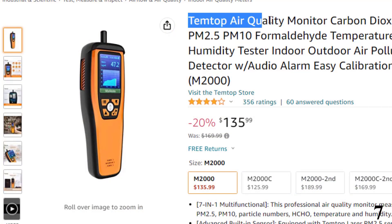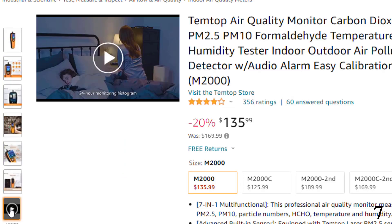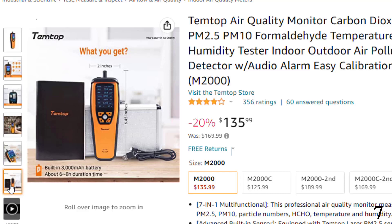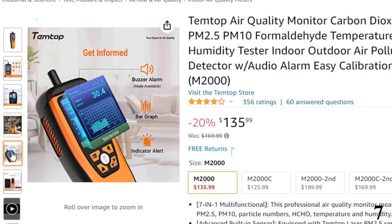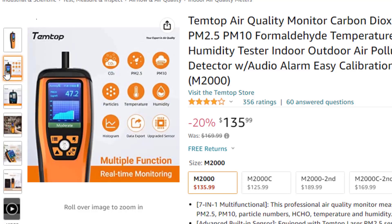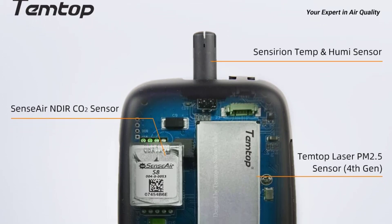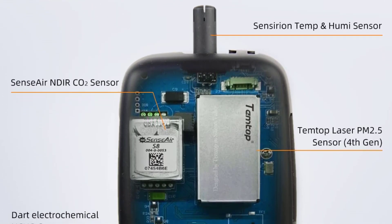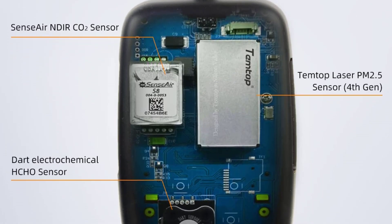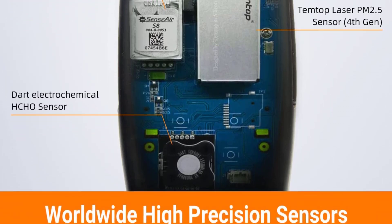Number 7: Temtop Air Quality Monitor Carbon. This air quality monitor is here with 20% price off — now you can get it at around $136. Handheld air quality monitors are a good choice for anyone who wants the freedom to walk around with their device to gauge air quality in multiple areas. You can easily take measurements from one room to another and outdoors. Temtop offers one of the best handheld monitors available — the M2000. This unit can detect PM2.5, PM10, CO2, HCHO, temperature, and humidity. The small TFT display shows everything in your choice of visual graph or precise numbers.